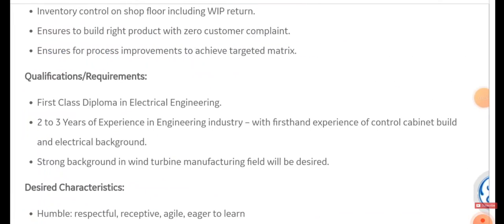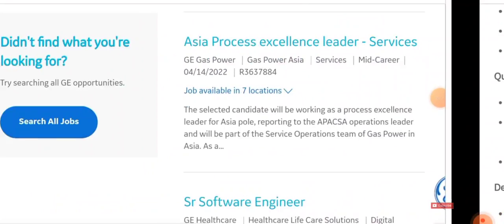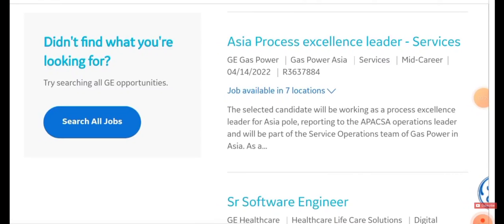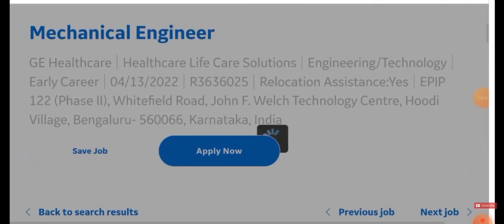If you are willing, click on Apply and fill in all your basic details to apply for the job. Now come back to see other job opportunities. Scroll down and you can see an opportunity for a Mechanical Engineer — for those willing to work in Bengaluru, Karnataka. Click on 'Mechanical Engineer' and then click 'Apply Now'.